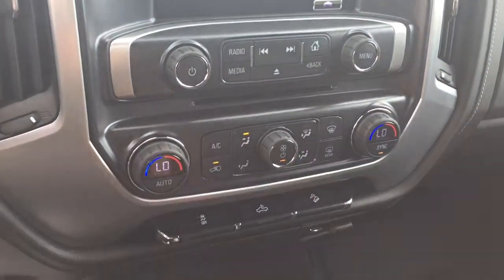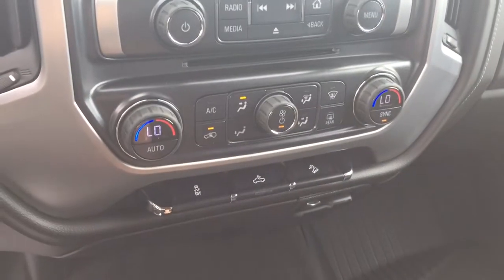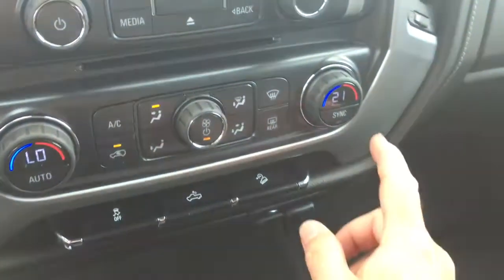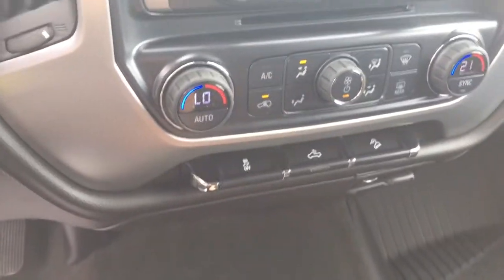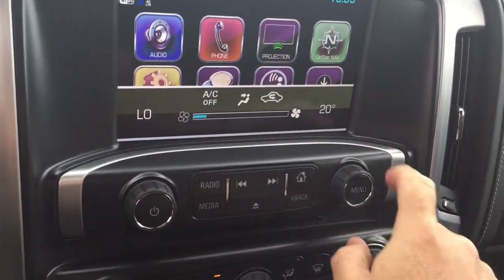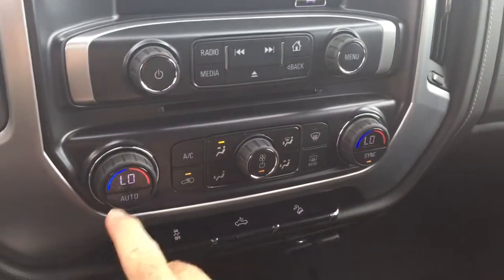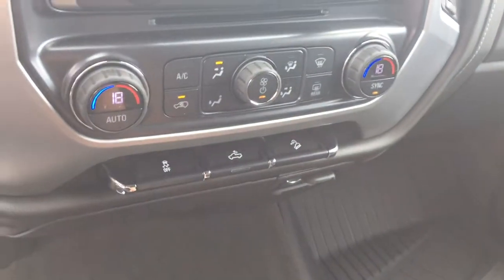Dual zone climate control for heating and air conditioning — and yes, it is automatic temperature control. You can change it independently: passenger side set to 21 degrees, driver side nice and low, and it's going to remain at that consistent temperature. Or you can hit the sync button and it's going to revert to whatever temperature the driver has selected, so both zones would be the same.